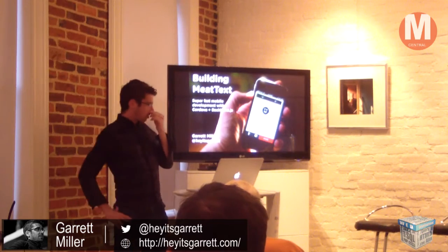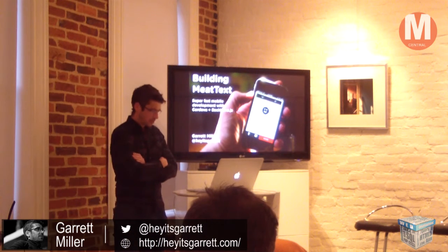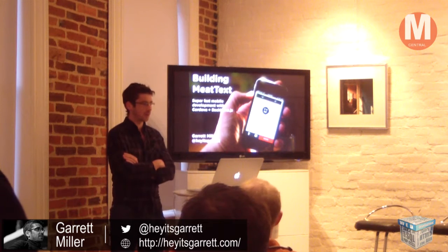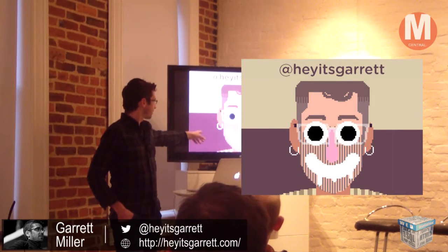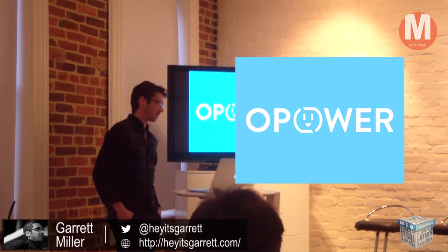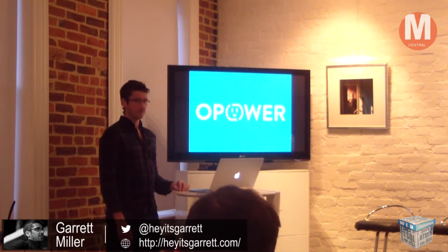Hey guys. So you've got the high level — we've been talking about building MeetText, which is currently an iPhone app but technically could be any mobile app because of Cordova. I'm going to be touching on the story behind building that, basically joining up with Mapbox. This was the first project I worked on right when I joined. A little bit about myself: I'm Garrett, on Twitter it's @Garrett. I used to work until about a couple months ago at BowPower for the last five years — it's an energy efficiency startup out in Arlington. I was a front-end dev there, hired as an early-stage designer.